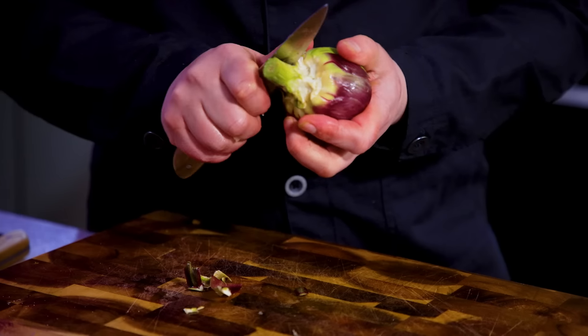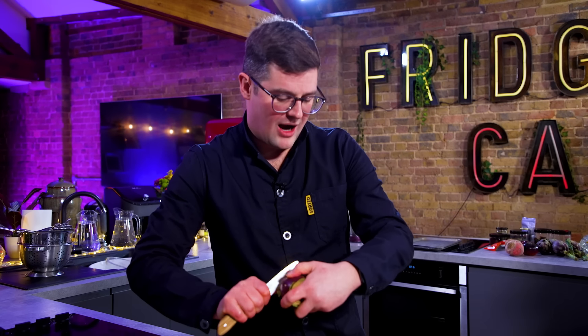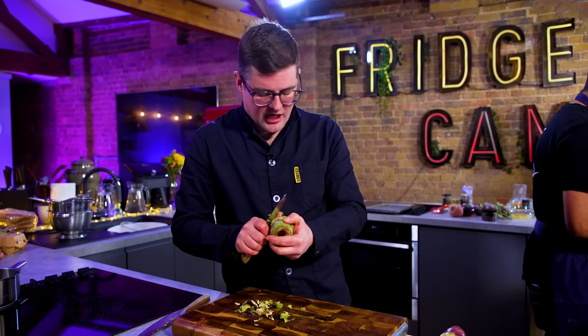Ebbers, what is it about the artichoke that is particularly tricky? It's just a bit fiddly to prep — not difficult, just fiddly. It oxidises very quickly, so rubbing it with lemon is wise. These are globe artichokes, part of the thistle family; it is a flower. Different to Jerusalem artichokes, which are more underground — the root, the tuber — nutty, delicious. When it's cooked, maybe a cross between asparagus, celery and Jerusalem artichoke: nutty, earthy, but more subtle.